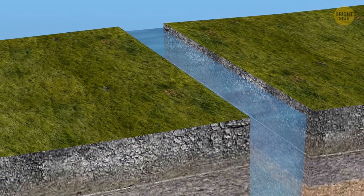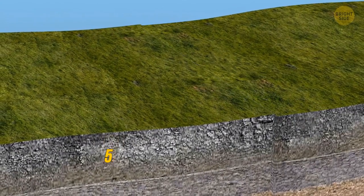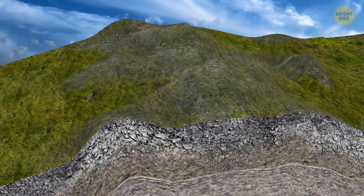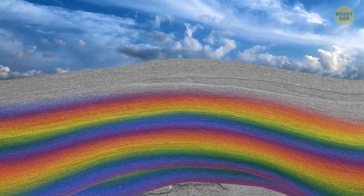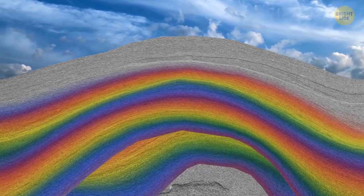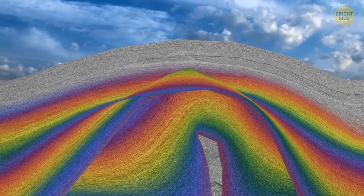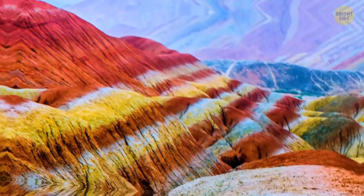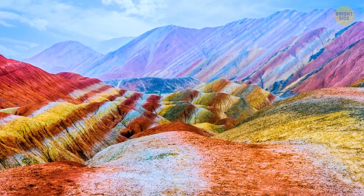Basically, there were two plates that started to collide and compress into each other approximately 55 million years ago. In time, they folded and became this mountain. The sedimentary rocks would have stayed hidden, but the pressure pushed them to the surface. Water and erosion removed some layers of rocks containing different minerals and elements, which is why you can now see mesmerizing colors all over the Rainbow Mountains.